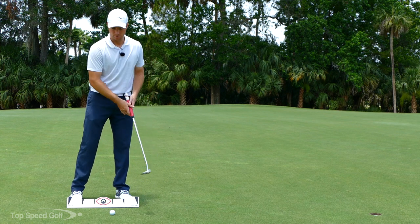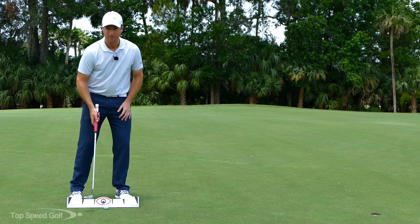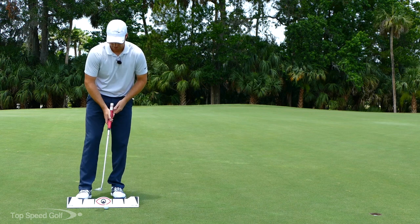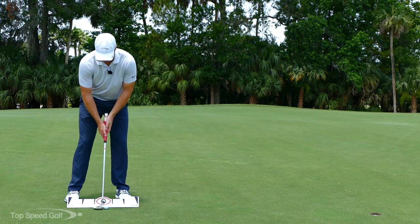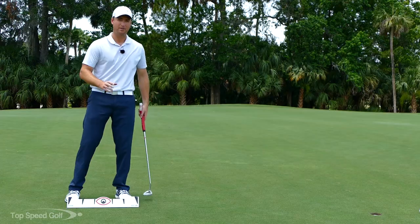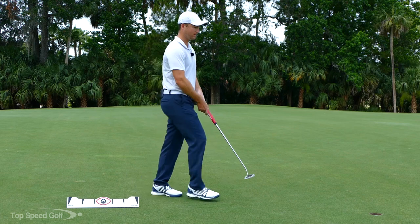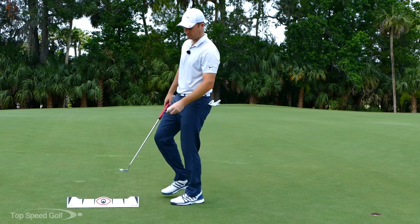The more common problem — and what SAM Putt Lab found measuring thousands of amateur players — is that generally players are taking their putter back way too far and then have to slow down coming into the ball, actually decelerating. Even if you make one of those putts, the putter head feels really unstable because you're not accelerating through the ball. So it's great to practice not only the right way but also the incorrect way — as crazy as that sounds — to feel the full spectrum.